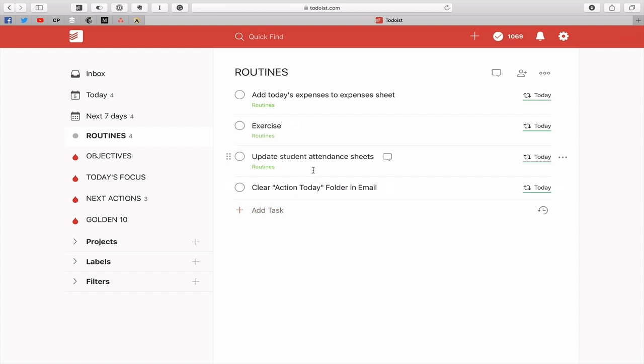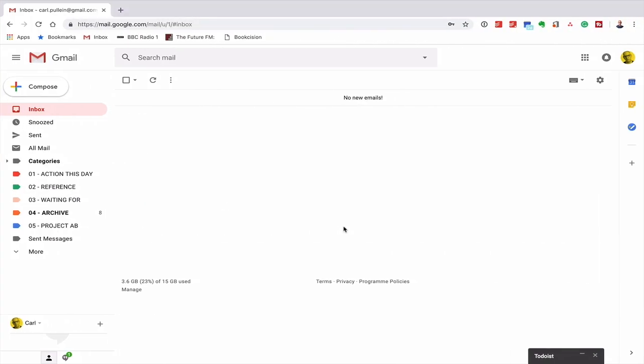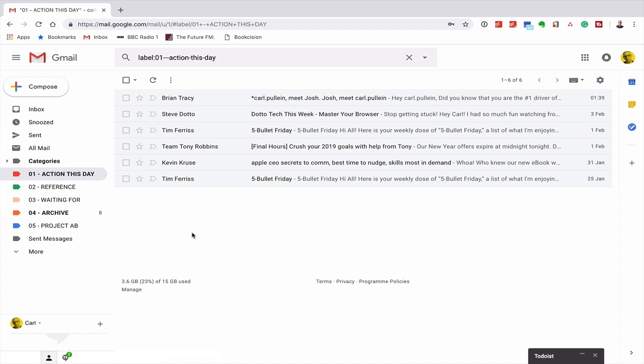As you go down here, you'll see I have a routine — and I do have this in my real Todoist account, written exactly as it is here: 'Clear action today folder in email.' So as I'm doing my end-of-day routines, I see that and think, oh yes, I need to go into my action today folder. I don't usually use Gmail — this is just a demo account — but I have my action today label, or category as Gmail calls it, right here. All I have to do is go through these emails one by one, deal with them, and then archive them. Some are a little bit late, but that's just for demo purposes — the rule is these have to be dealt with within 24 hours.